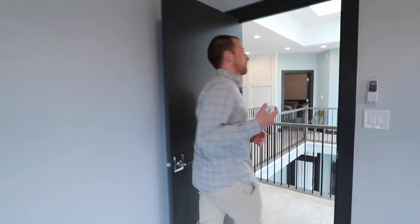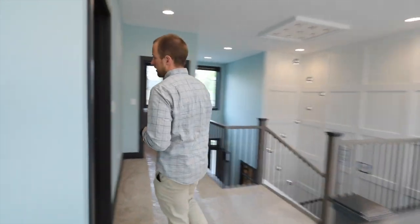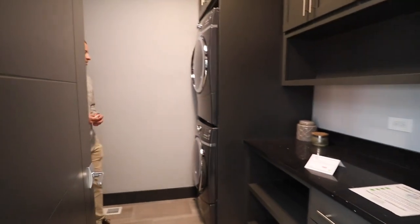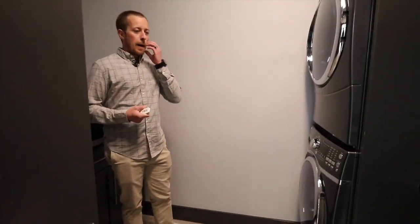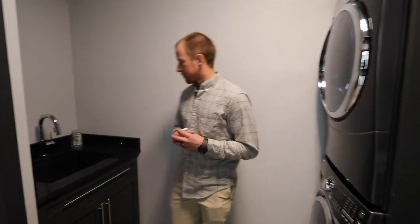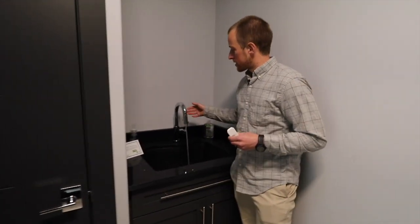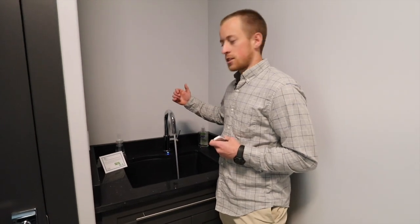The final feature of the upstairs area is our laundry room. We've got our stacked washer and dryer units — very efficient, with low water usage on the washer. Quartz countertops in here as well, all low-VOC finishes on all the cabinets, and a touch faucet. You turn your faucet on, leave it in position, and whenever you need to use it, just a touch of a button.